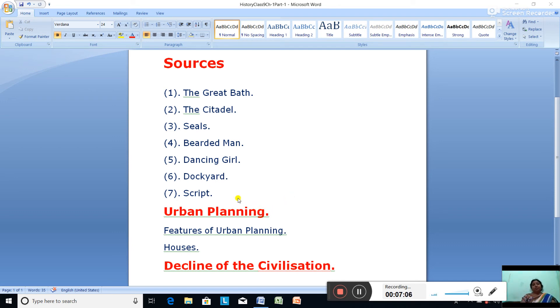As per the new syllabus, urban planning is also included. The important cities of the Indus Valley Civilization to remember are: Harappa, Mohenjodaro, Chanidaro, Lothal in Gujarat, Kalibangan, and Banavali.